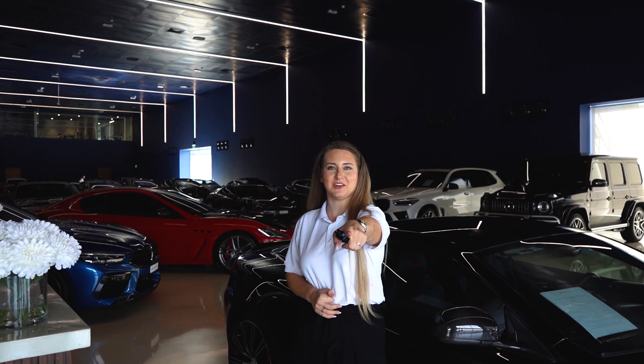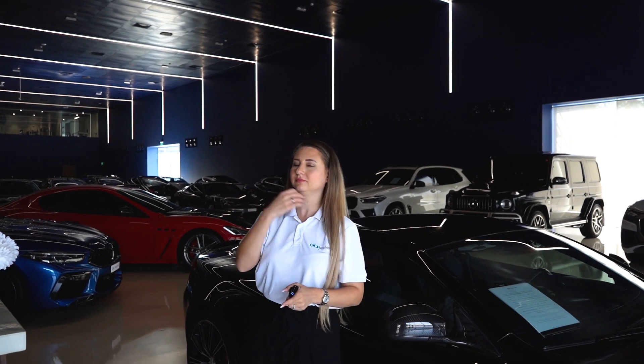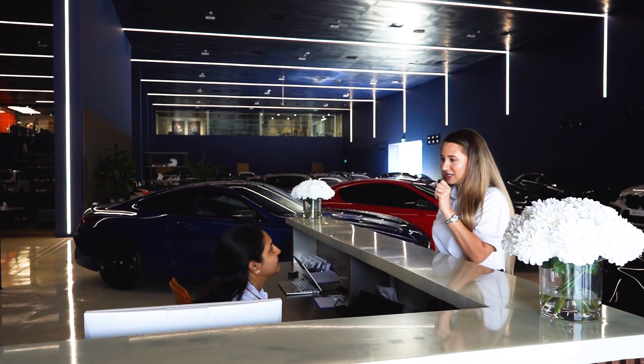What would you buy with five million dollars? Let's find out what some of our colleagues think. What would you buy with five million US dollars?